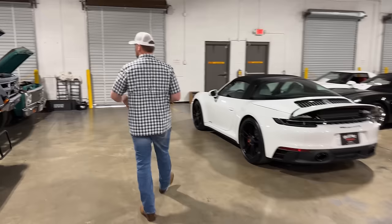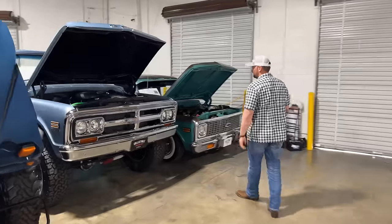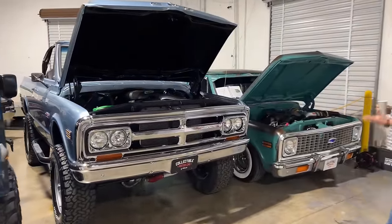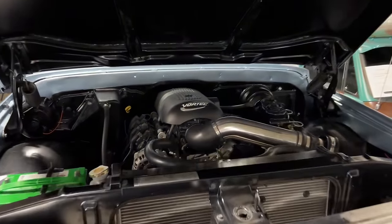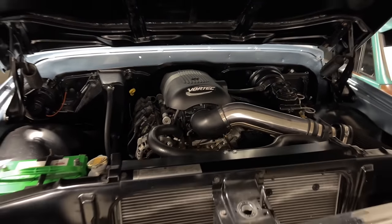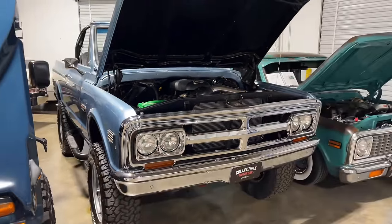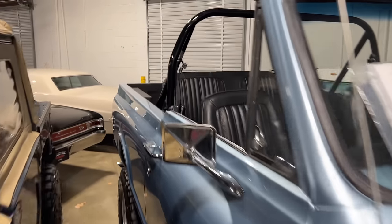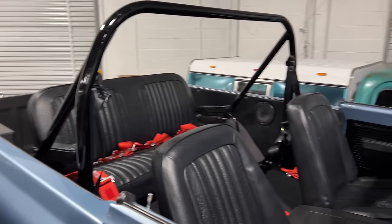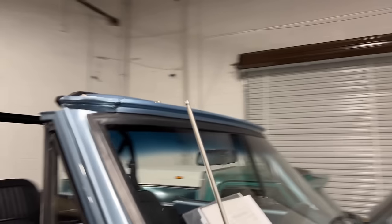We also got an awesome 1970 Jimmy with a 5.3 Vortec motor in it — super cool. This truck was built for a famous person. We can't disclose who it is, but a famous country singer had this truck built and no longer needs it, so it was brought to us to sell. It's got about a four-inch lift, an LS motor, a four-speed manual transmission, really nice paint, and it's in really good condition. It's got a really nice stereo system — overall just really nice.